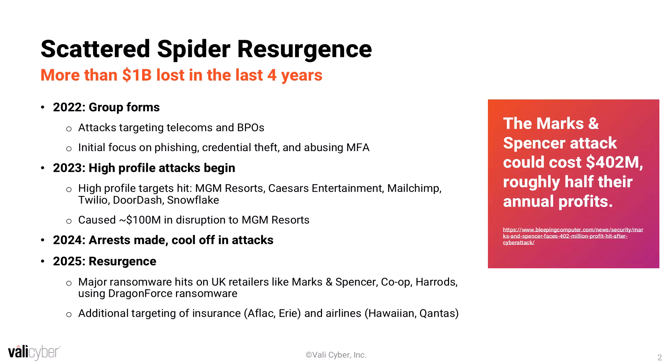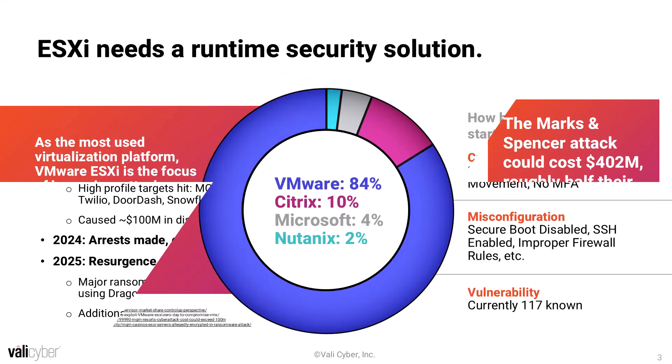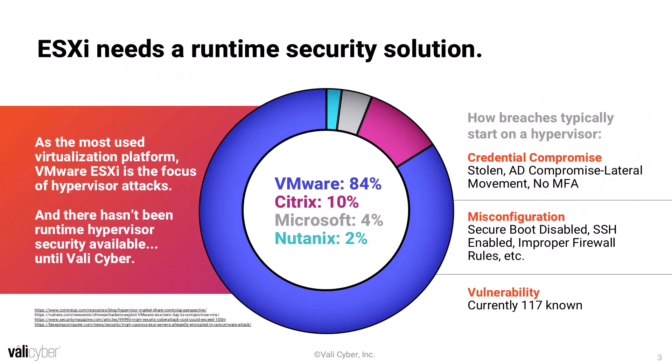Most of these attacks have included a hypervisor component at some level. Scattered Spider has certainly incorporated hypervisor operations into their skill set and the techniques they use across many of their attacks. When we talk about hypervisors, we can't have that conversation without bringing up ESXi, which makes up a huge swath of the hypervisor market. When it comes to how attacks actually happen on hypervisors like ESXi, it usually comes down to one of three major methods: credential compromise, misconfiguration, and actual software vulnerabilities, which we'll talk a lot more about as we go along.